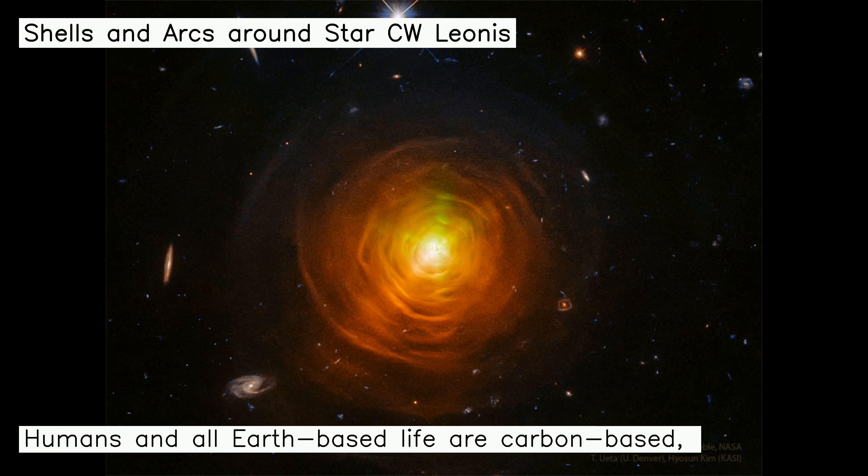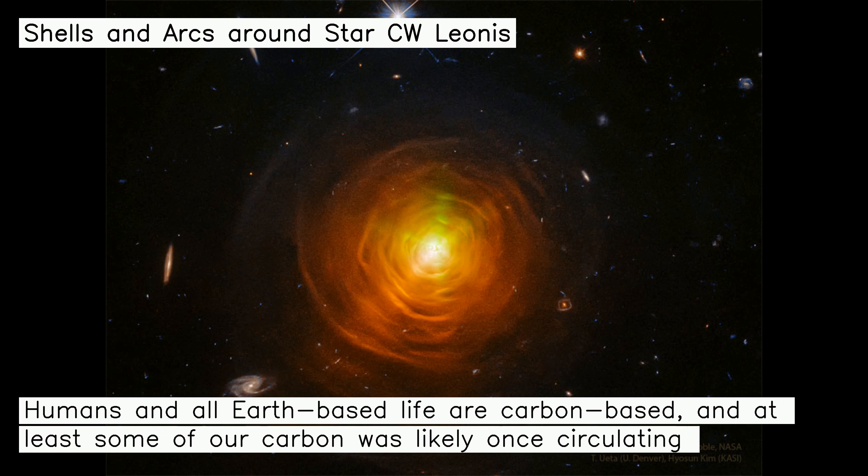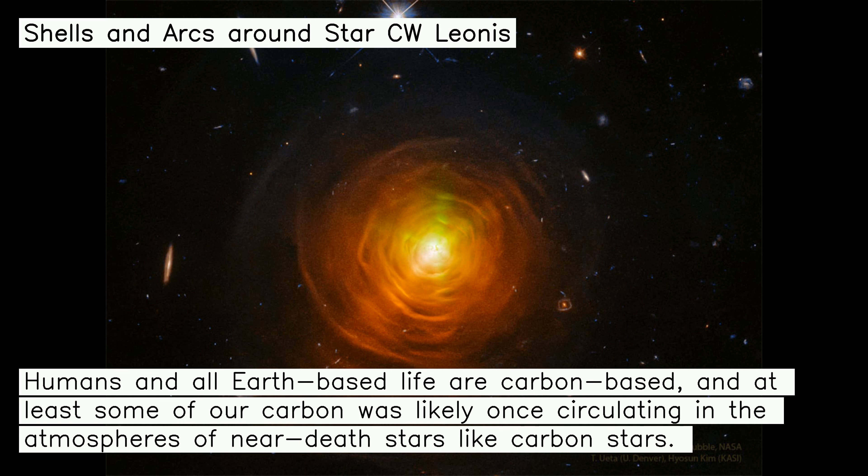Humans and all Earth-based life are carbon-based, and at least some of our carbon was likely once circulating in the atmospheres of near-death stars like carbon stars.